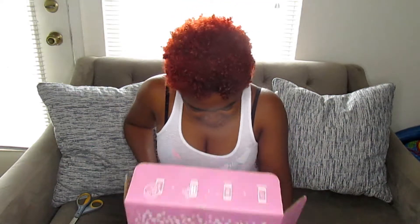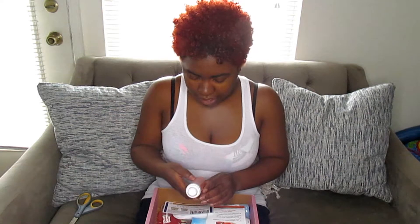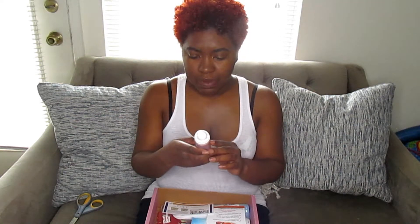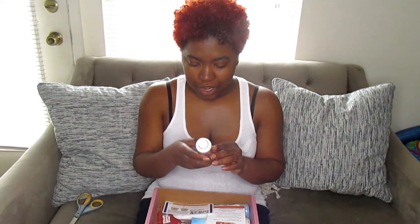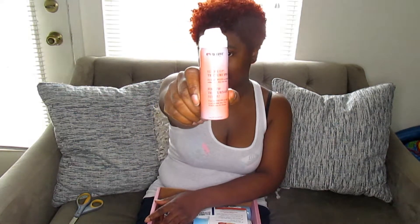Starting off, I have the Eva NYC Surfs Up Texture Spray for beachy waves and intense volume for all hair types. This is what it looks like. We're going to see what this does for me later — check that out.